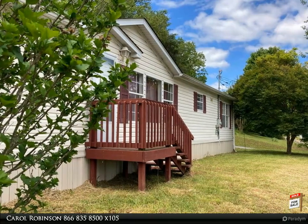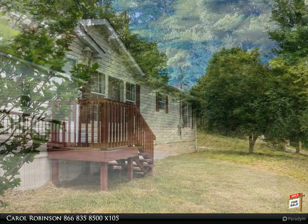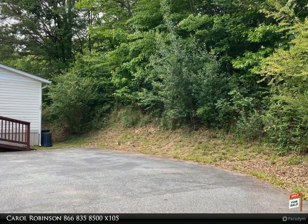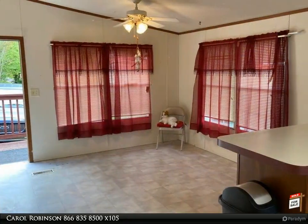Affordably priced 3-bedroom, 2-bathroom home with excellent mountain views. Easy access and within walking distance to downtown, this manufactured home boasts a large kitchen with separate eating area, pantry, and laundry room.